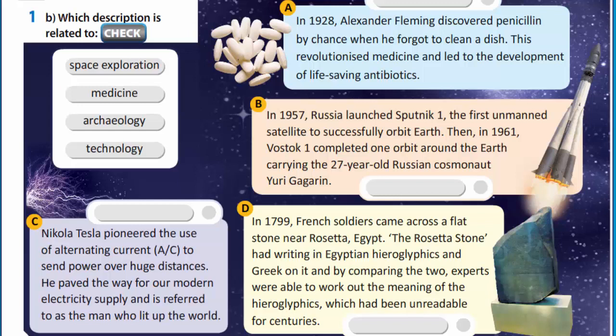And now let's define which description is related to space exploration. It's paragraph B about Russian satellites. Medicine — paragraph A about penicillin. Archaeology — the last paragraph D about the Rosetta Stone. And technology is paragraph C about Nikola Tesla's discovery.